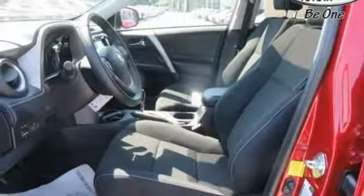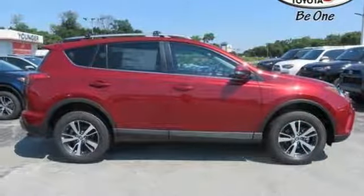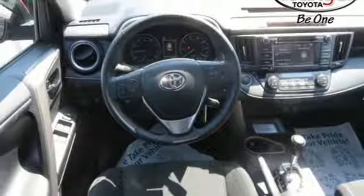60-40 split second row seats create a wide, flat load space for weekend gear, groceries or home improvement supplies. Most of all, you'll appreciate the safety features that are on standby until you need them most, like trailer sway control and Toyota Safety Sense P.